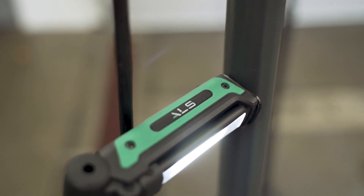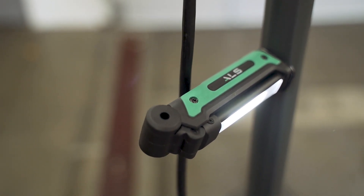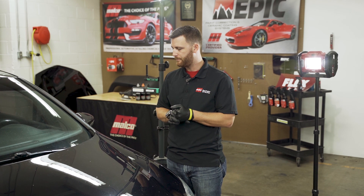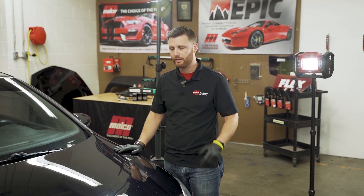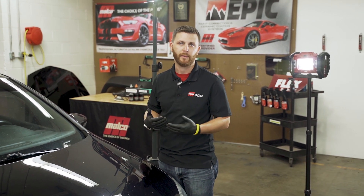A lot of times with the lighting — especially our ALS lights — they're a little bit more of a blue hue. They're not as much of a yellow or like a natural light, like you would get with something like the scan grip. That being said, they're really, really great for paint correction. I wouldn't necessarily say it's the best for painting because I wouldn't want to use a blue hued light to do my color matches with.